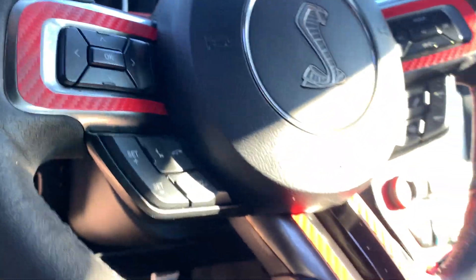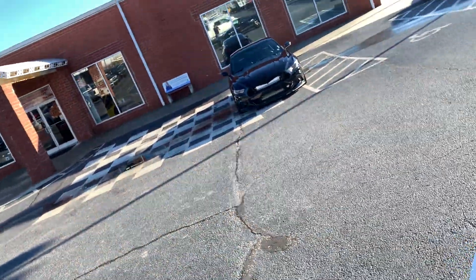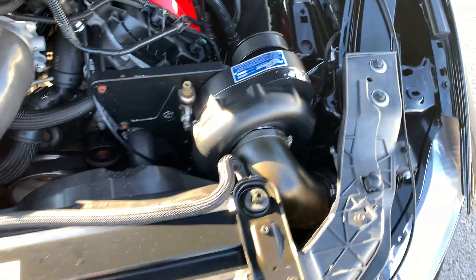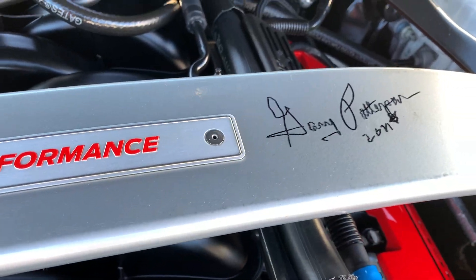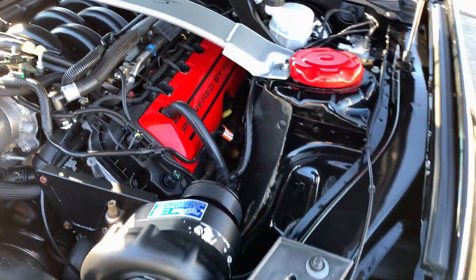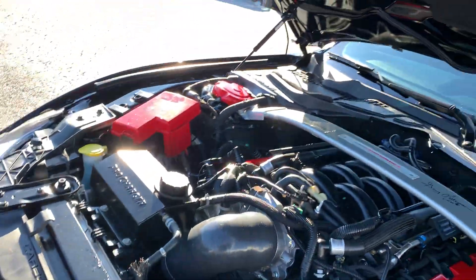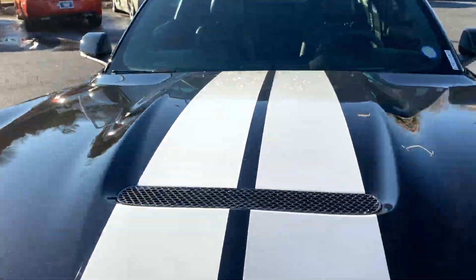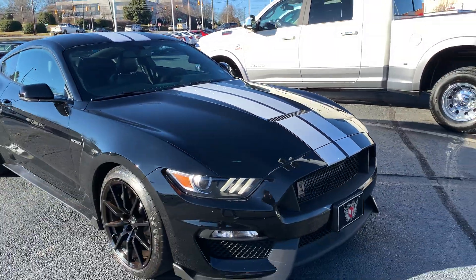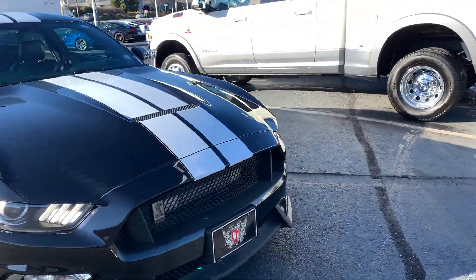33,000 original miles. It's a 2018 Ford GT350 with a Pro Charger — I'll give it a little rev for you.